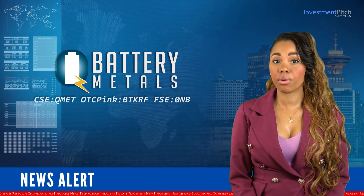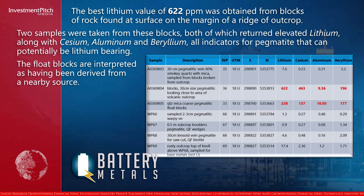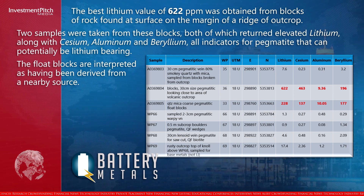The best lithium value of 622 parts per million was obtained from blocks of rock found at surface on the margin of a ridge of outcrop. Two samples were taken from these blocks, both of which returned elevated lithium, along with cesium, aluminum and beryllium — all indicators for pegmatite that can potentially be lithium-bearing.